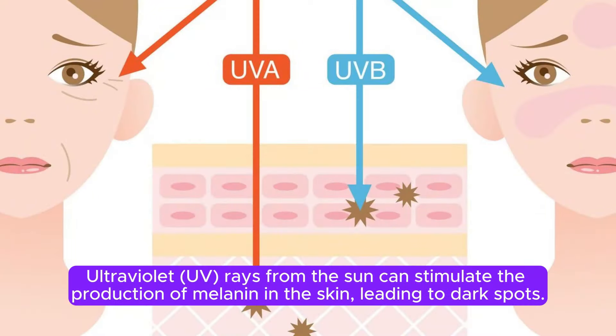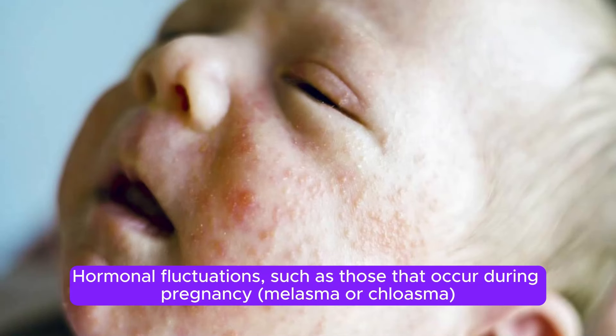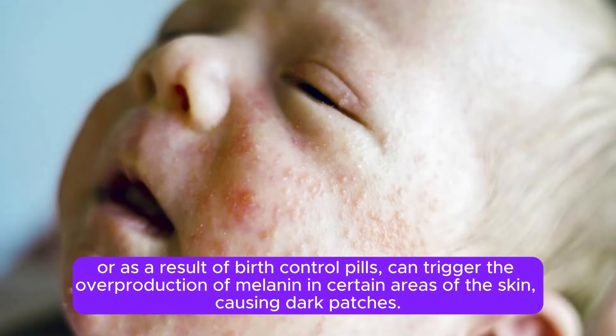Ultraviolet UV rays from the sun can stimulate the production of melanin in the skin, leading to dark spots. This is commonly referred to as sunspots or solar lentigines. Hormonal fluctuations, such as those that occur during pregnancy — melasma or chloasma — or as a result of birth control pills, can trigger the overproduction of melanin in certain areas of the skin, causing dark patches.